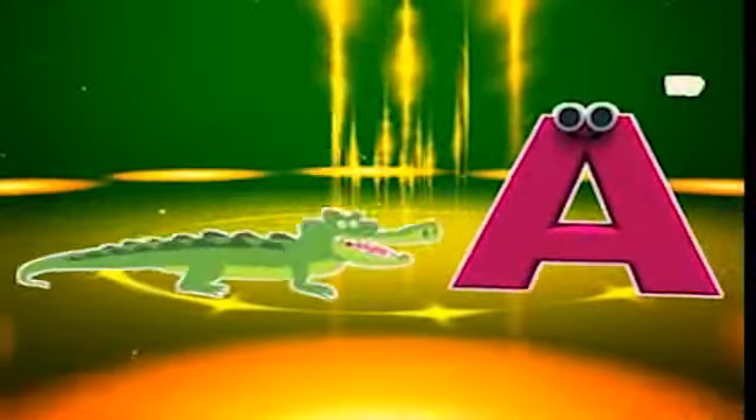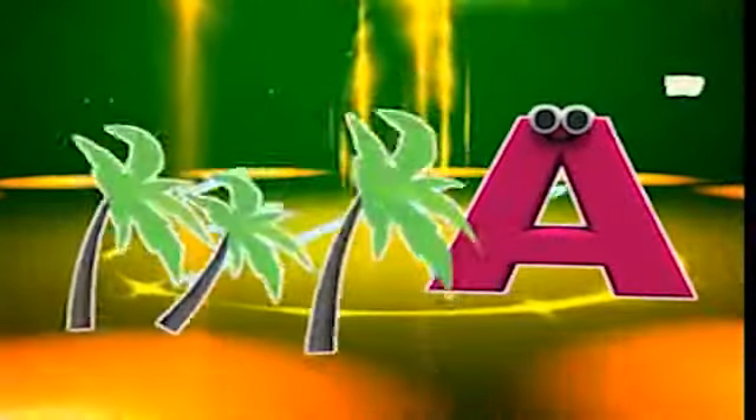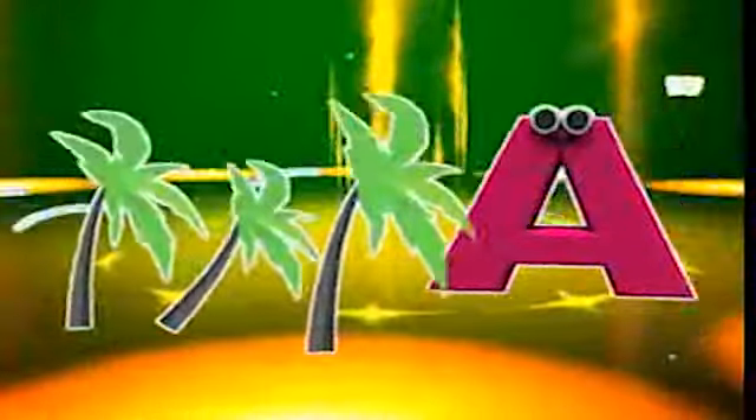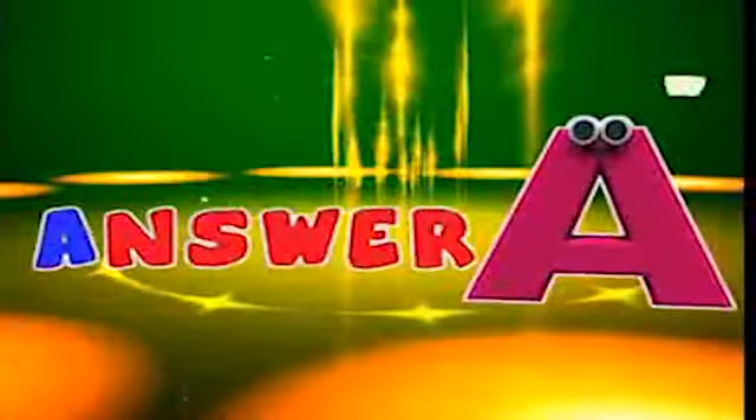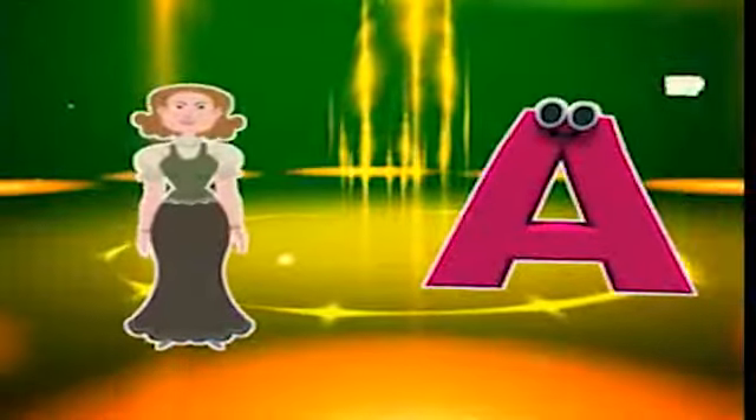A is for alligator, a-a-alligator. A is for air, a-a-air. A is for answer, a-a-answer. A is for aunt, a-a-aunt.